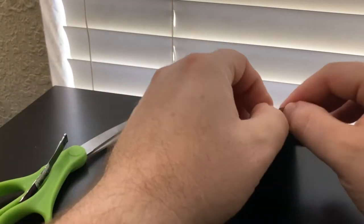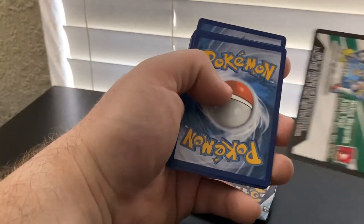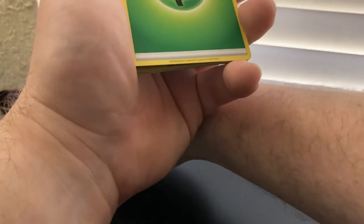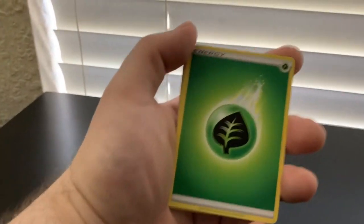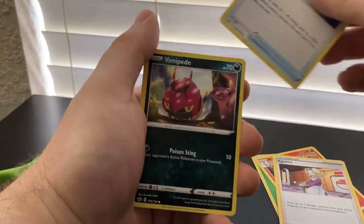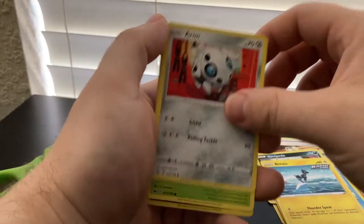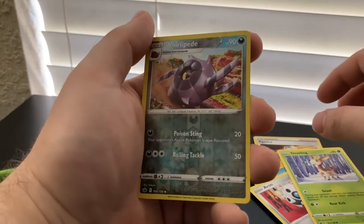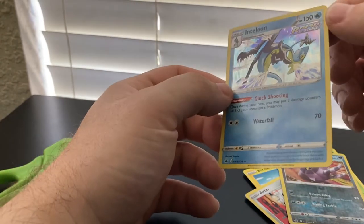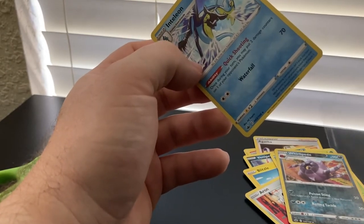Reboot, Agatha, Fog Crystal, Venipede, Lapras, Blitzle, Arrokuda, Deerling, Whirlipede. Reverse Holo — that looks freaking cool — and Inteleon holo. I'll take it. Nothing extremely rare, but I'm happy to have a holo. I think they've got that Inteleon deck pack. I've seen them on shelves, but not something I'm really interested in because you get a set amount of cards on those — you're not really guaranteed anything special.